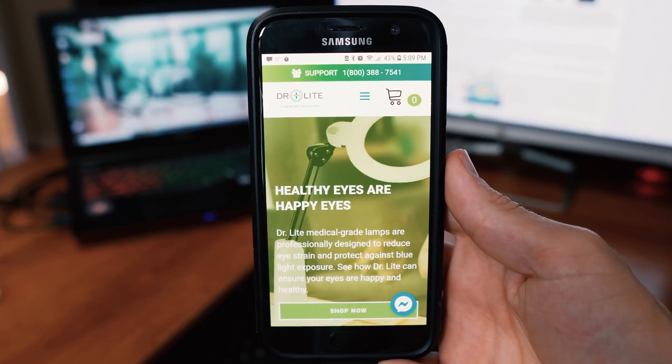Blue light comes from multiple sources. Most people think of it coming from computer screens and phones, as we are spending more time in front of digital screens than ever before. Many people's jobs involve working on a computer all day — eight-plus hours — and even young children in developed countries are using smart boards and tablets at school, then doing homework on a computer. But blue light also comes from the sun, which is the most major source.